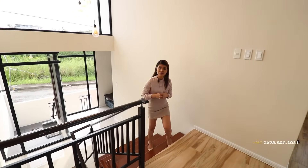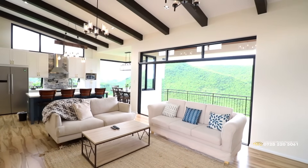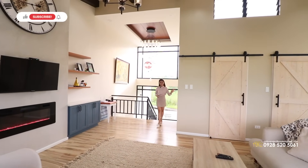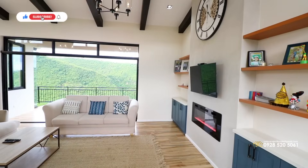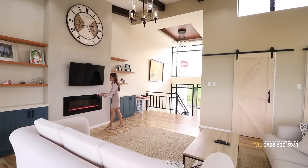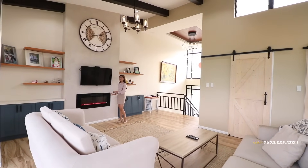We have a beautiful painting right there. And look at this big picture window that brings in beautiful sunlight during the day. You can find your switches on this side. And this is your living area where you can see this beautiful masterpiece — your clock — and we also have shelves, your TV, and this one is a fireplace.